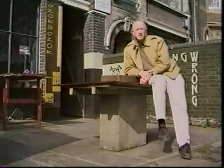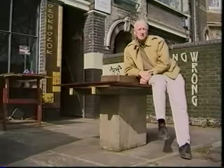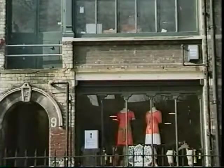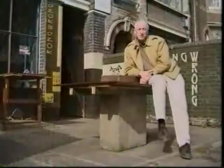Once artists move into an industrial neighbourhood like this, a predictable sequence occurs: they make the place exciting and spruce it up; pretty soon there are trendy nightclubs, restaurants and shops; that makes it a fashionable place to live; developers move in and convert the live-work studios to upscale apartments. Goodbye artists.